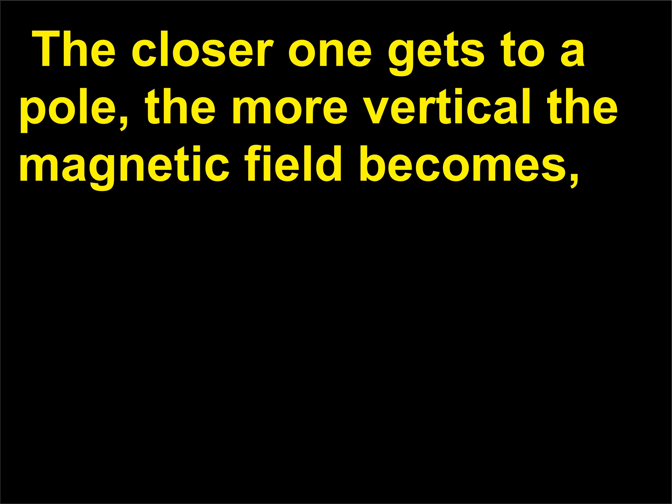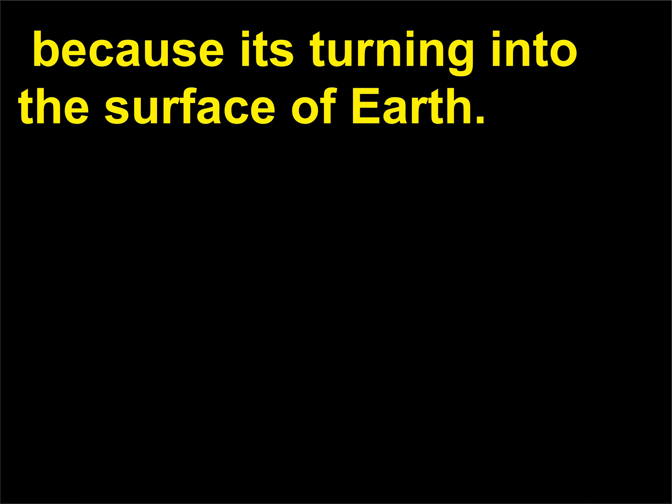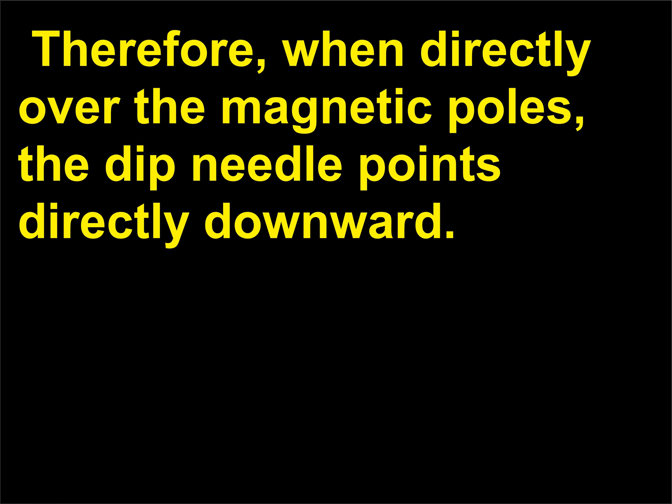The closer one gets to a pole, the more vertical the magnetic field becomes, because it's turning into the surface of Earth. Therefore, when directly over the magnetic poles, the dip needle points directly downward.